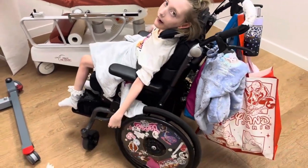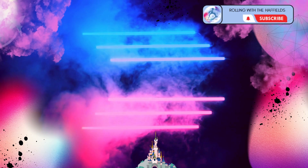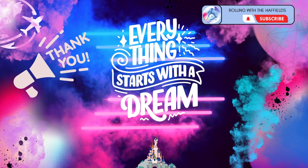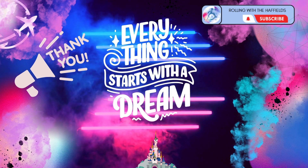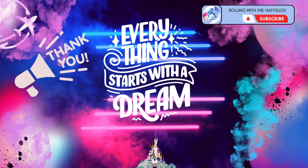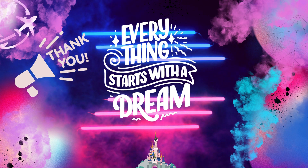I do hope this vlog has been slightly helpful, showing you where it is and showing you what's inside. I'll see you next time.